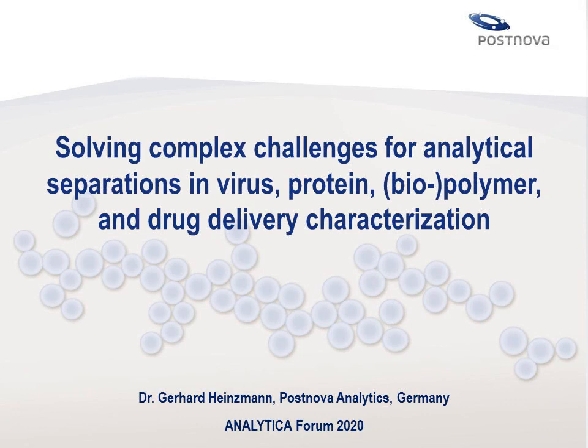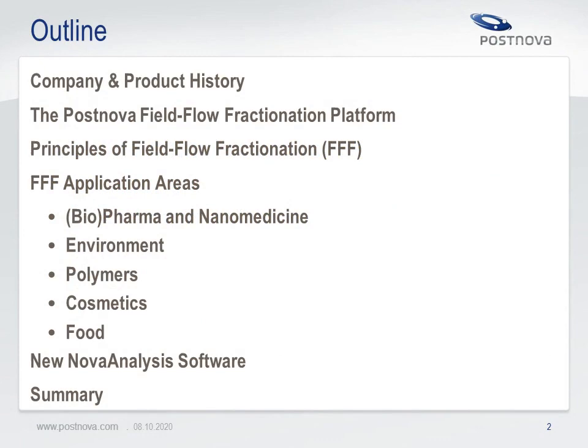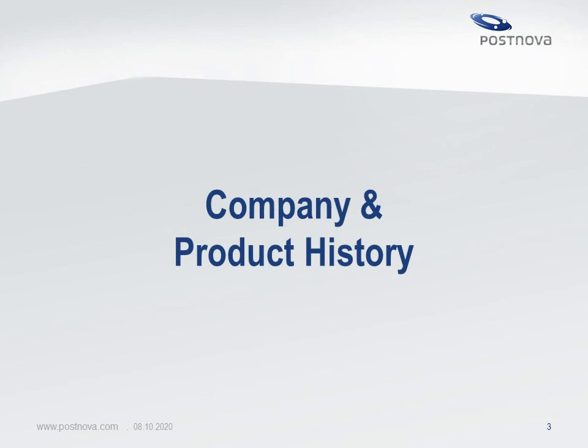Welcome ladies and gentlemen to Analytica 2020. My name is Gerhard Heinzmann. I am working for Postnova Analytics, the leading manufacturer of field flow fractionation systems. Today I want to show you the latest developments in field flow fractionation and some interesting applications in challenging areas like characterization of viruses and advanced technologies for micro and nanoplastic analysis in the environment. I will shortly introduce the Postnova field flow fractionation technology and show the principles, but mainly I will focus on new applications.